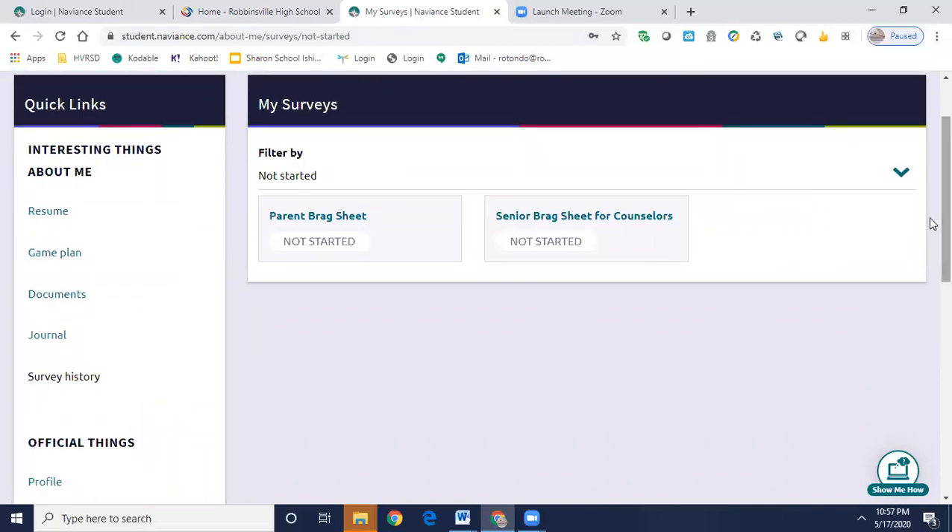One is the parent brag sheet. Parents have an option — they can either complete their brag sheet here in Naviance Student for the school counselor letter of recommendation, or they can go onto the Robbinsville High School website, choose the counseling department, select College Admissions, and then College Forms. In the College Forms section, they'll also see the parent brag sheet. If they wish to just look at the questions and then email the school counselor the answers, they can do it that way. They can also handwrite it and scan it in, or complete it right here as a survey in Naviance — whichever is easiest for them.